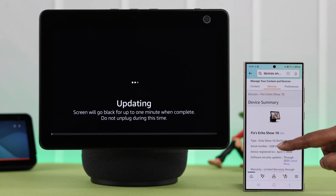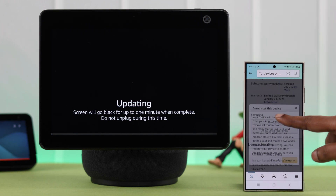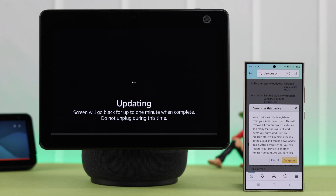Now, all you have to do is deregister your device from here. That will hard reset and delete everything on your device. If you're okay with that, tap on 'Deregister' and from the pop-up, just tap on 'Deregister' again.